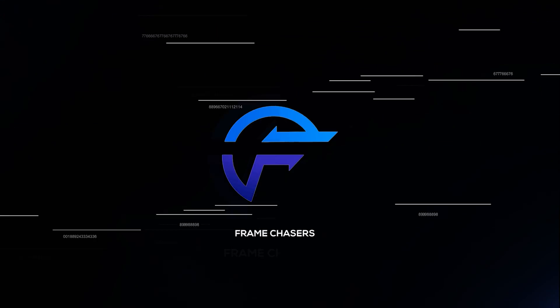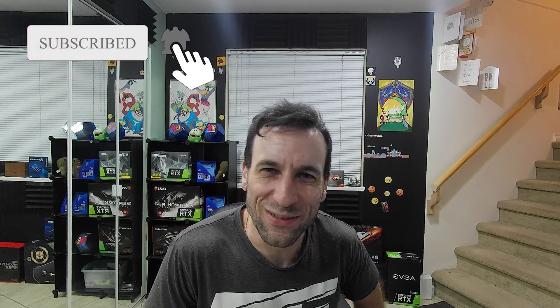We just got more leaks! Hey guys, welcome to Frame Chasers! I'm really liking doing this kind of investigative type of content. It's really fun.